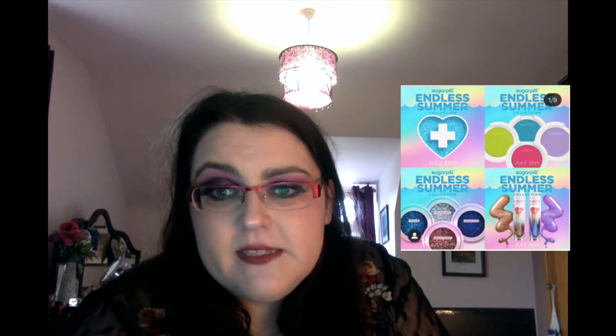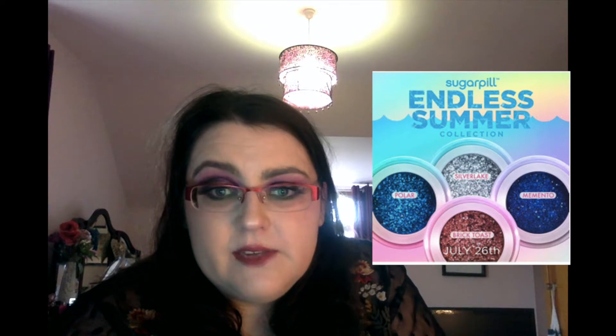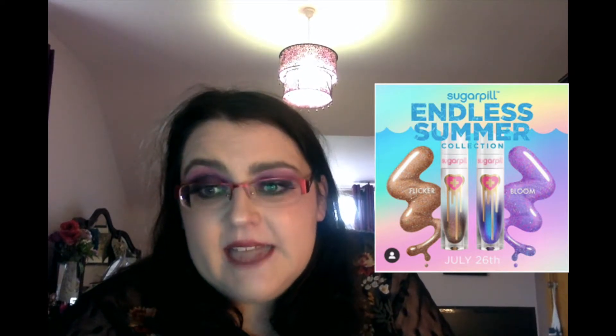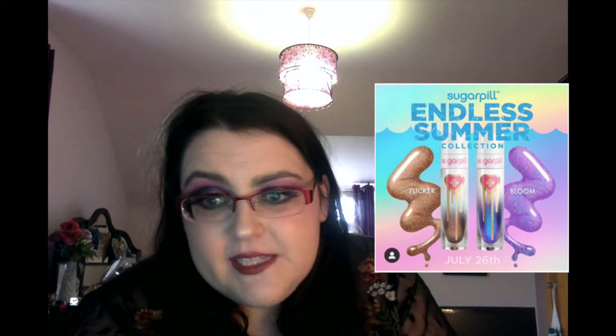Sugarpill have unveiled their summer collection, releasing it in drips and drabs. First they released pressed eyeshadows in green, blue, pink, and purple in the shades Arsenic, Hypnotic, Valoria, and Tokyo. Then they released information on glittering loose eyeshadows in blues, silvers, and a bronzy colour in the shades Brick Toast, Silver Lake, Polar, and Memento. Then just a day or two ago they released their Glass Candy Gloss in Bloom and Flicker, which launched Friday July 26th. When they were showing these they also showed swatches compared to older discontinued eyeshadows — and I'm more interested in the older discontinued ones because the shades are more interesting to me.